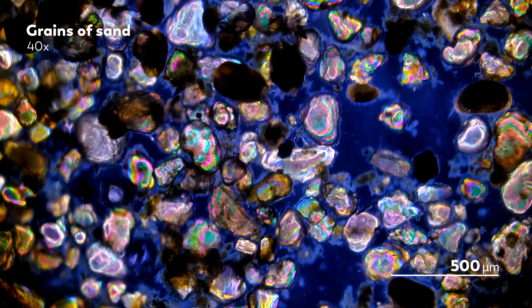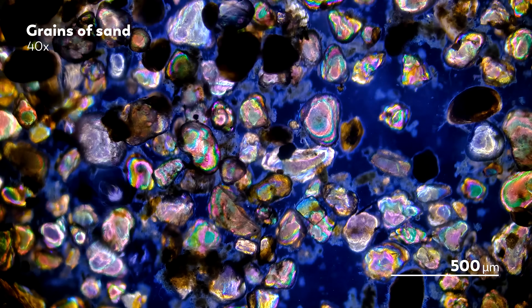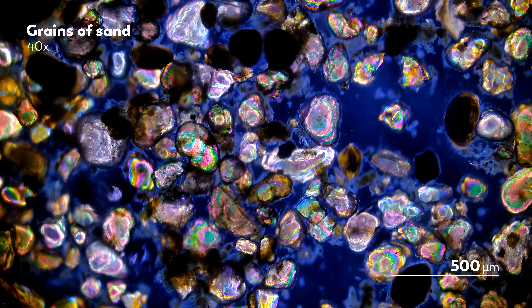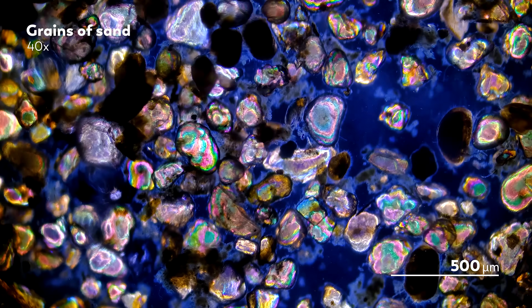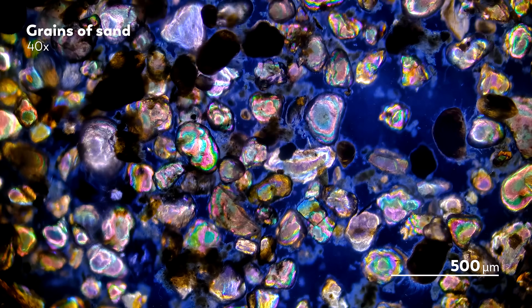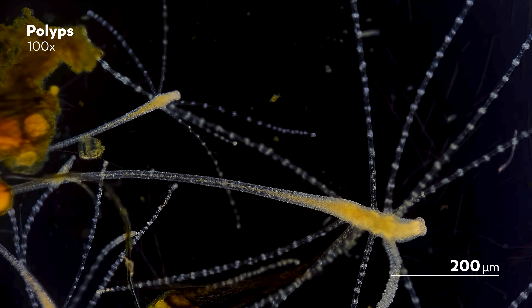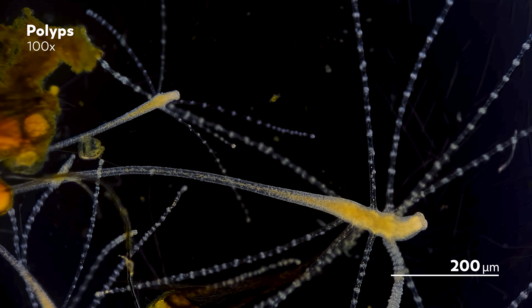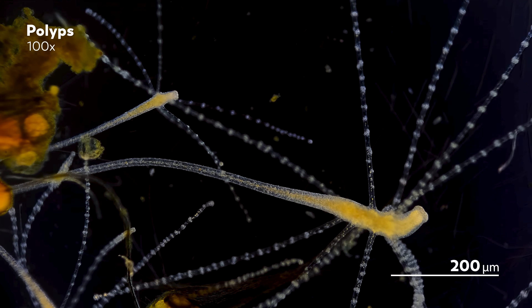Some of those tanks have been around for a while, so you might think he'd found everything he was going to find in them. But the sea is always delivering new surprises, even when it's been firmly encased in a fish tank for more than a year. Recently, one of these old tanks turned up some surprising tentacled creatures. At first glance, James thought they might be a Journey to the Microcosmos' favorite—the Hydra.